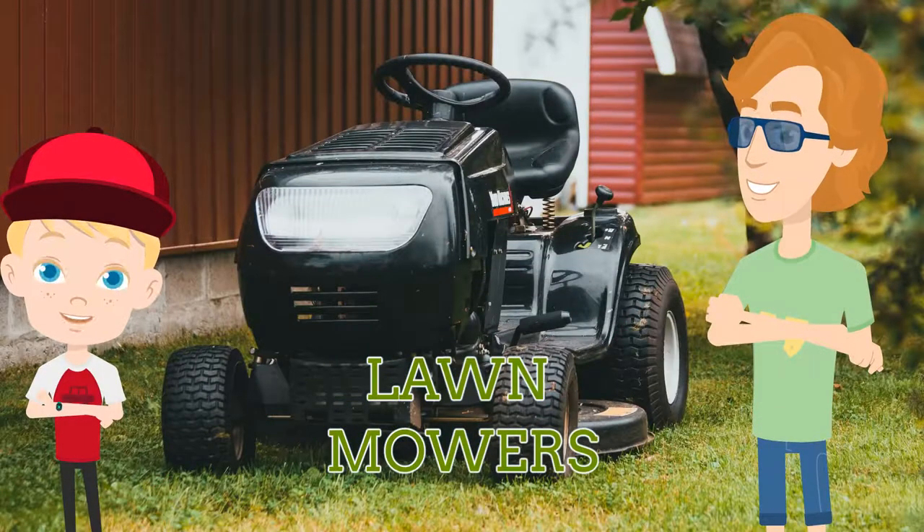Hi, I'm Jack, and welcome to the Sprogs Network, where today we're creating lawnmower videos for kids, children and toddlers. Today we are joined by Ray, who will help you to learn all about lawnmowers.